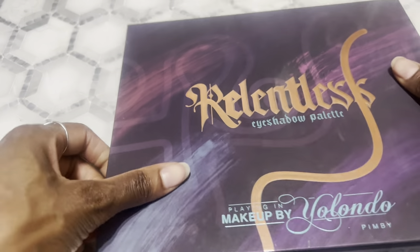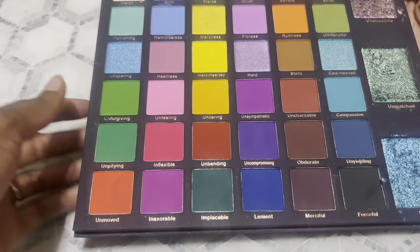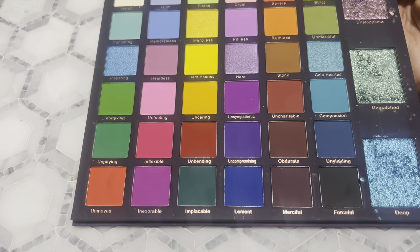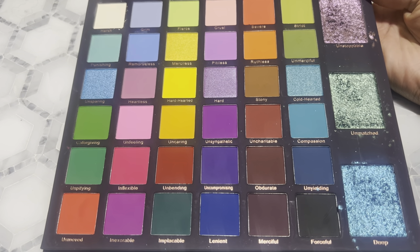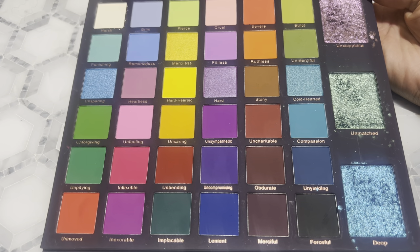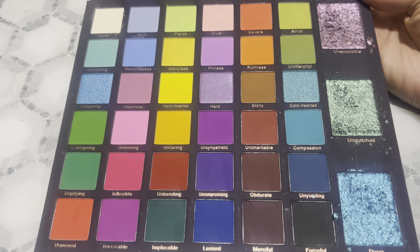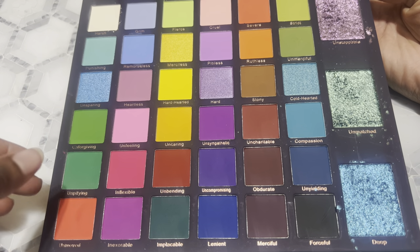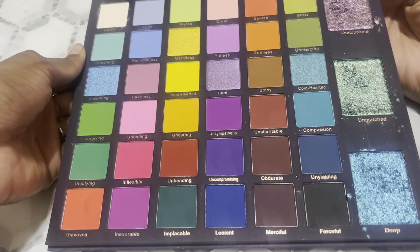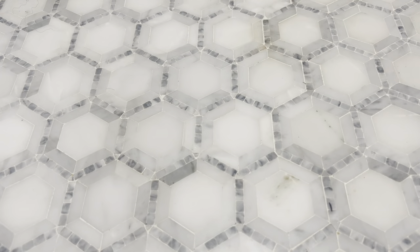Last one from Planet Makeup by Yolando is the Relentless palette. I don't remember where my 777 palette is — I think I left it at my grandma's house to compare to the new Glam Matrix palette that's coming out. The Relentless looks like this — I love how it has these big giant blue combs and all these nice matte shades. The color coordination is really nice. That's the last Planet Makeup by Yolando palette I have.